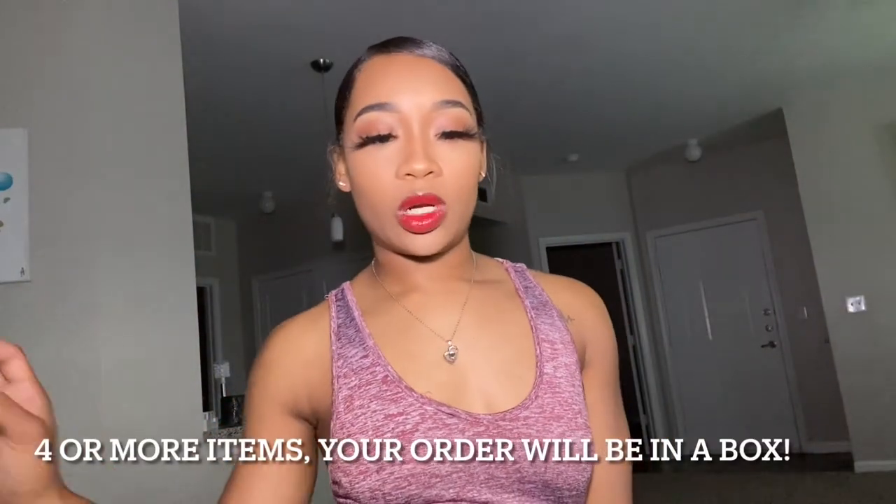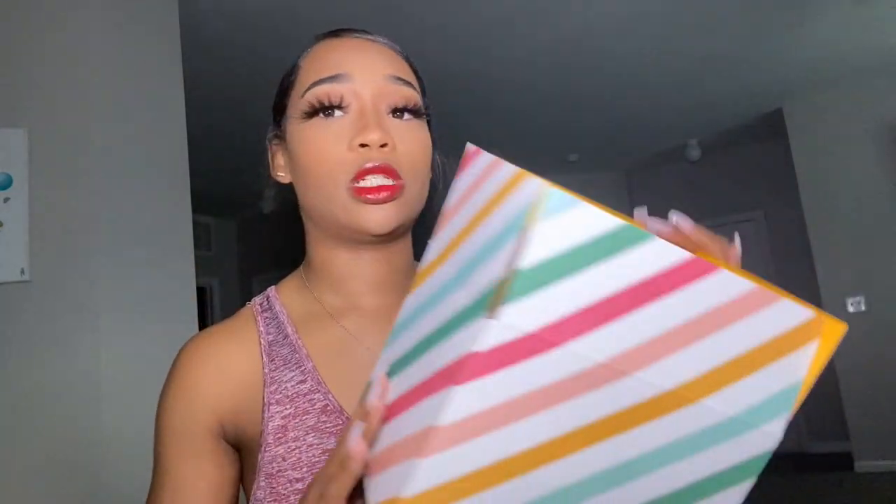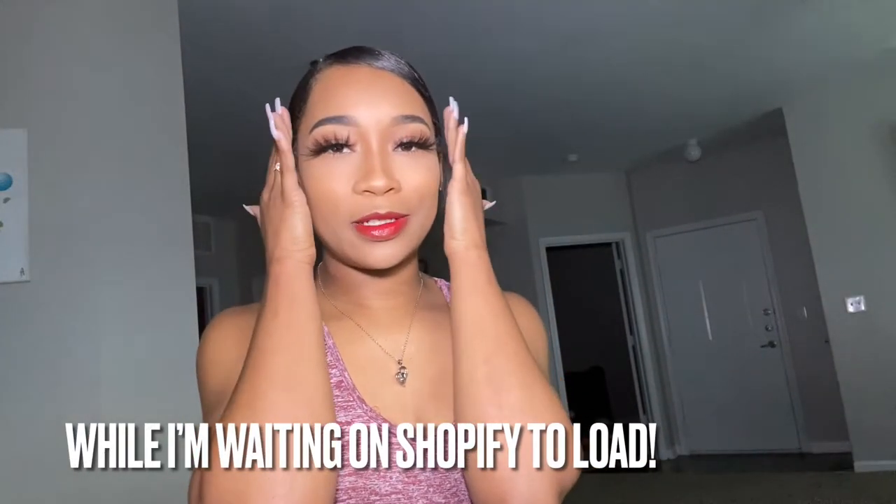If you ever order four or more things with me, your order will come in a box like this, because I can't fit lashes, glasses, and all sorts of other stuff in the little pink package. So I have my computer and my label printer over there — I'll explain where I get all my supplies from in another video. Right now I'm going to log on to my store and check the items for today's order to fulfill, which is just one order. Today I'm also giving y'all a simple look with a bold red lip.